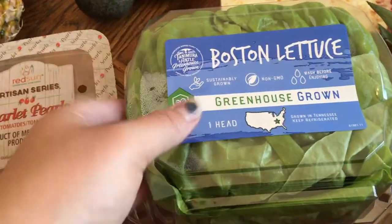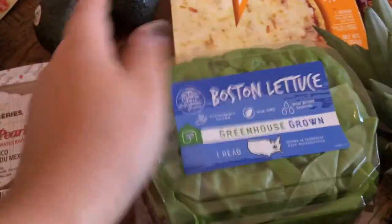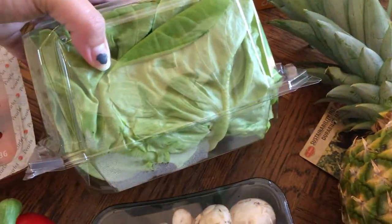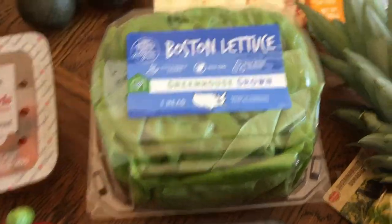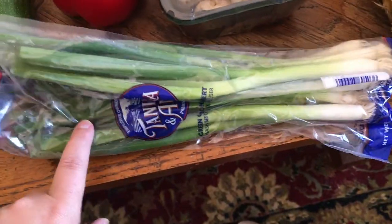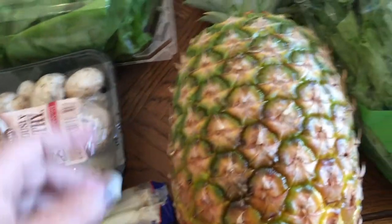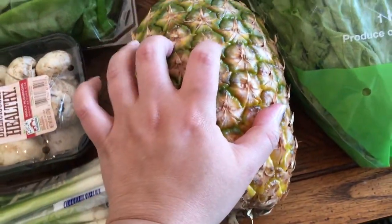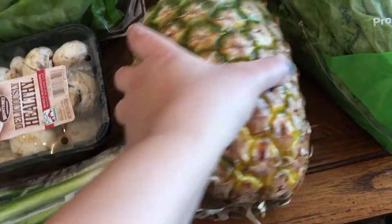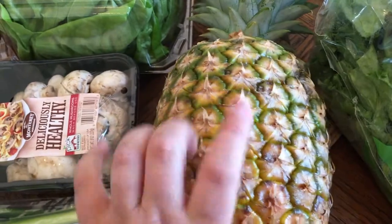Some Boston lettuce — I'm going to use these for the lettuce cups for those lettuce wraps. It looked good and was probably the same price as regular lettuce, so I got it. A container of mushrooms also for the lettuce wraps. Some green onions, also for the lettuce wraps, and just because I adore green onions — I eat them on everything. Another pineapple because it was two for four dollars at Kroger. I got one really yellow one and this more green one, so I can slice the yellow one now and wait a couple days for this one.